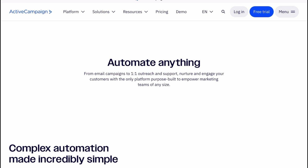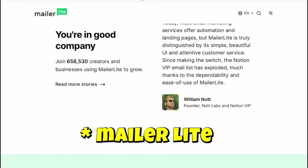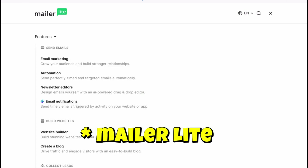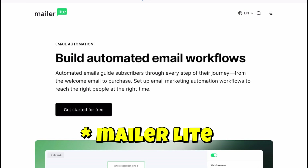Coming up is platform number four, which has a magical time-saving trick you don't want to miss — and that is MailerLite. Budget-friendly and loaded with features, that's MailerLite for you. This one is perfect if you want pro tools without the pro price tag. MailerLite's intuitive features let you design emails that look high-end in just a few clicks, and their automation is perfect for small teams looking to scale without extra overhead.